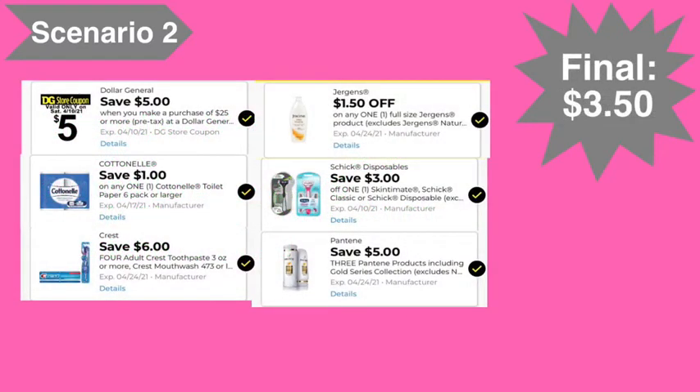Here are the digital coupons you'll need: the five off of twenty-five digital coupon, the one dollar Cottonelle digital coupon, the six off of four Crest digital coupon, the one dollar fifty Jergens digital coupon, the three dollar Schick digital coupon, and the five off of three Pantene digital coupon. Final cost: three dollars and fifty cents.